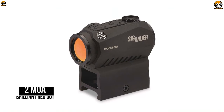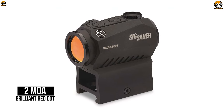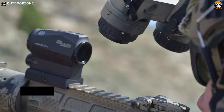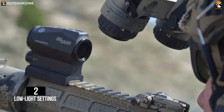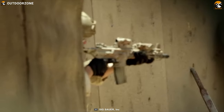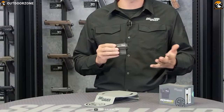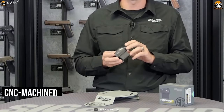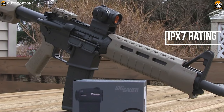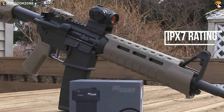The reticle offers a two MOA brilliant red dot with 8 illumination settings for daytime target acquisition and two low-light settings for night-vision equipment. The Romeo 5's housing is CNC-machined from a single piece of aluminum and provides waterproof and fog-proof performance with IPX7 rating wherever the situation arises.